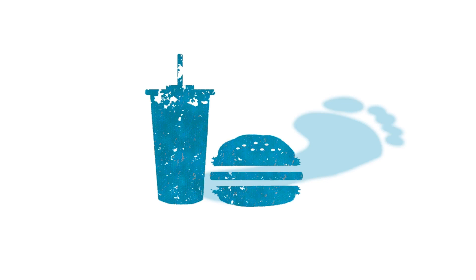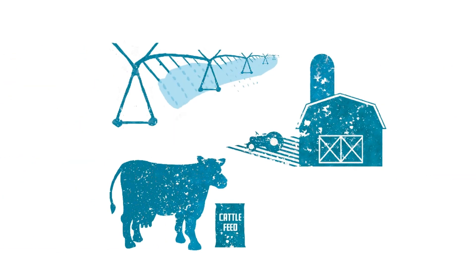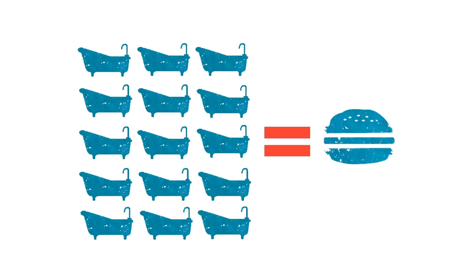Even a simple hamburger has a hidden water footprint. Think of all the water used to make the feed for the cow. Can you believe it takes 15 bathtubs of water just for one hamburger?